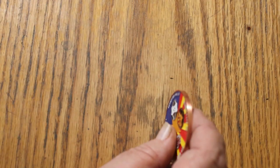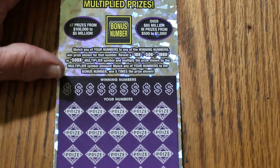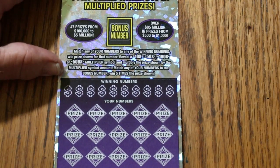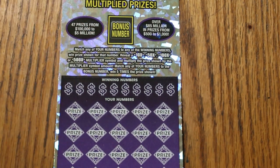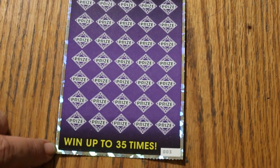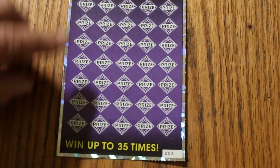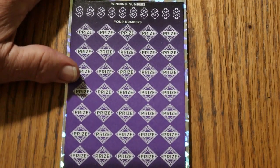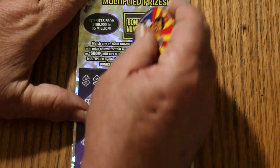All right, now on to the main course — the big purple. This is a standard, it's the same as the green except for the color, and hopefully re-energized with fresh prizes. Match your number, the winning number, or find the 10, 50, 100, or 500 times multipliers to win those prizes. Find that bonus number, get five times. Or you can get a manual win all, get all 35 prizes. We'll get the bonus number out of the way.